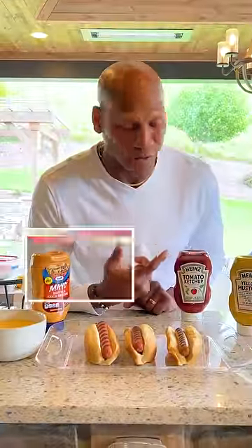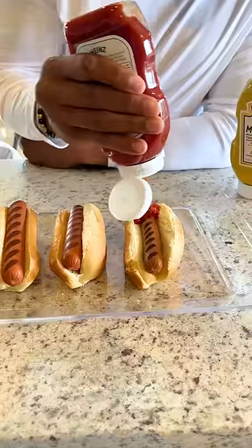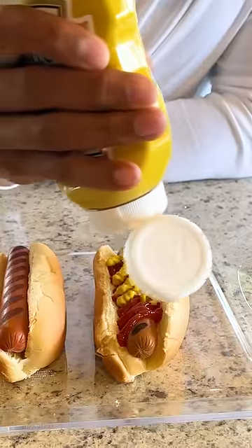So we're gonna start off with the classic. First, we got the Heinz ketchup, then we got the Heinz yellow mustard. Come here, I'm gonna show you how to do this. That's exactly how you wanna do it.